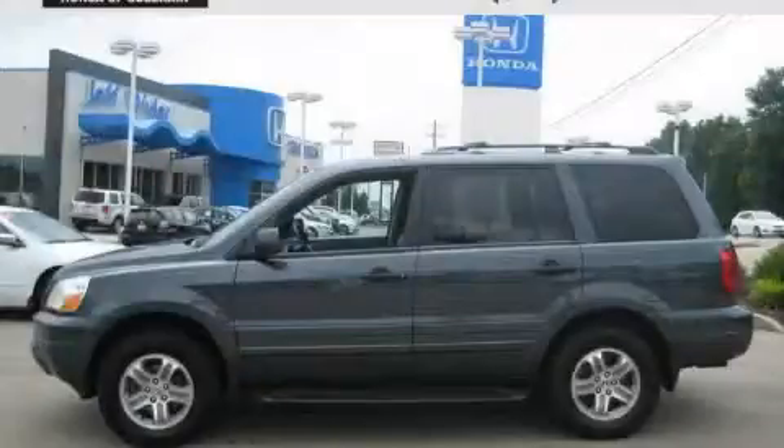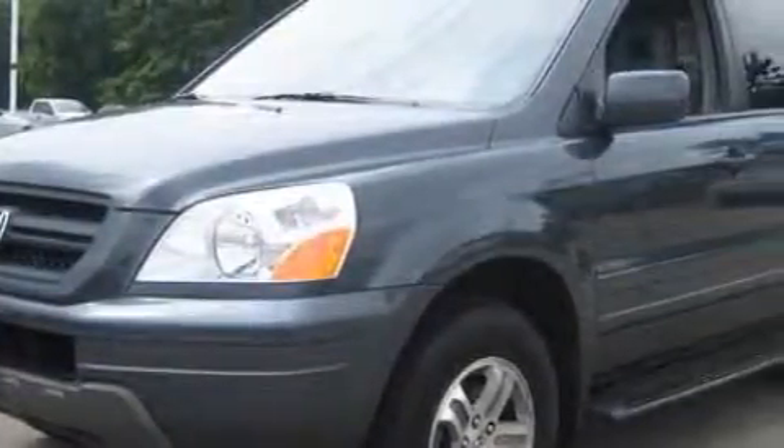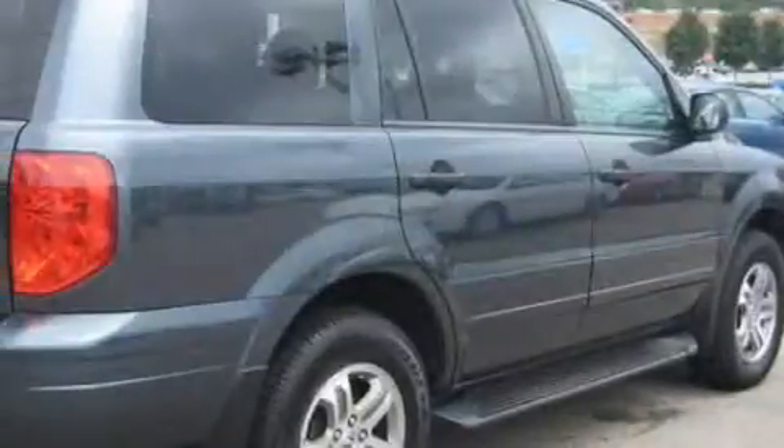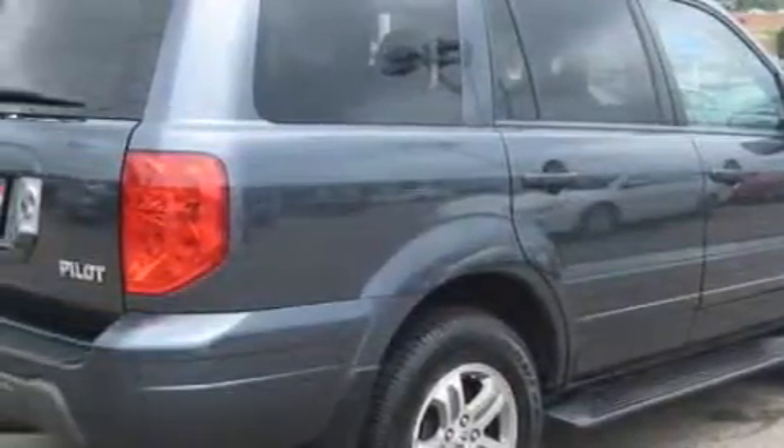This is a 2005 Honda Pilot, plenty of space for what you need. Complementing this Honda's contemporary styling is a stunning array of desirable features, which include a heated driver's seat, power windows, and a CD player.